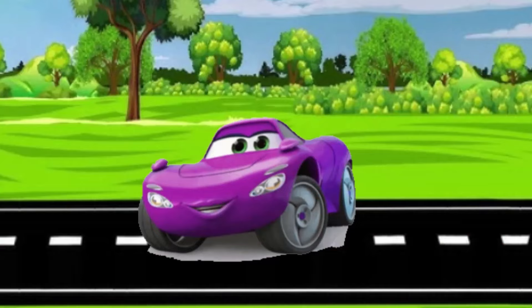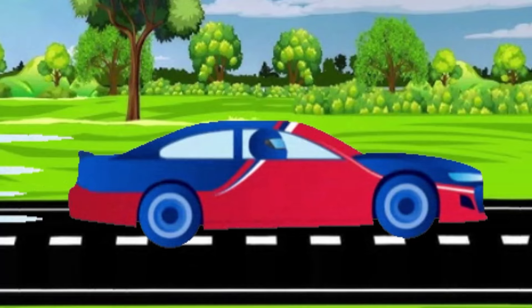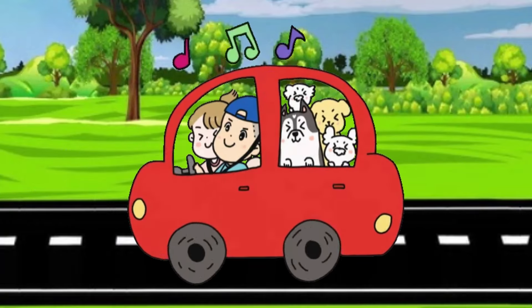Carla the Car. Carla is a shiny, happy car with bright eyes for headlights. She loves adventures, whether it's a quick trip to the grocery store or a long drive to visit grandma in the countryside.